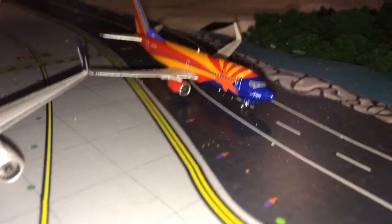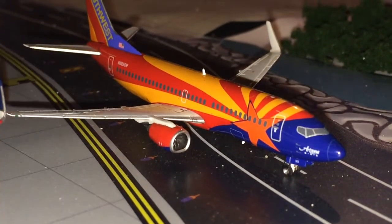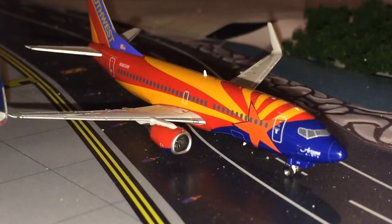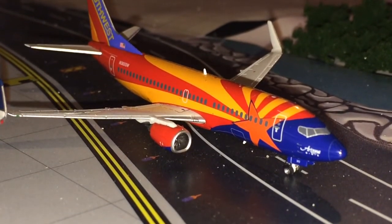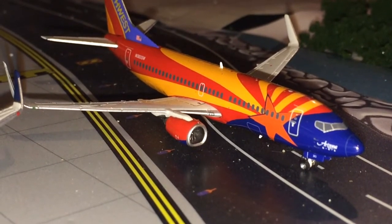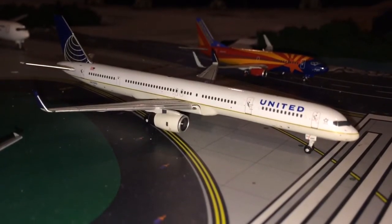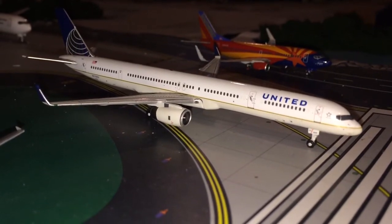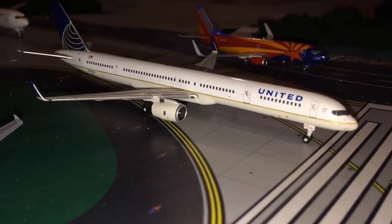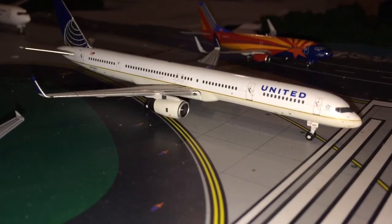My 24th favorite model is this beautiful Southwest 737-300 in the Arizona 1 livery. I like it because it's my only 737-300 and I just like the colorful livery. Next is my 23rd favorite model, and that is the United 757-300. I like this plane because I do like the 757 series, and United is probably one of my favorite airlines.